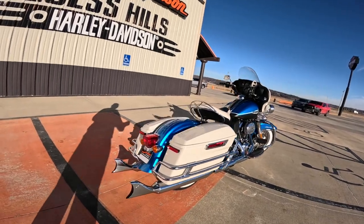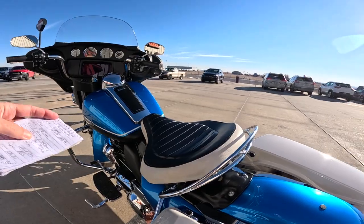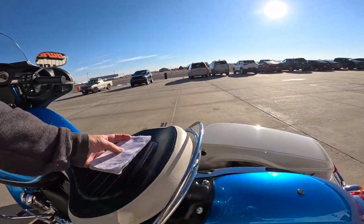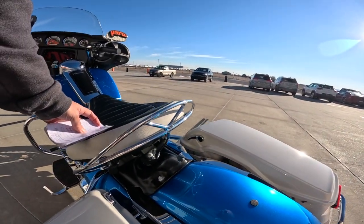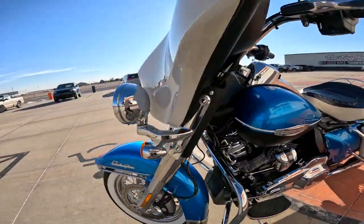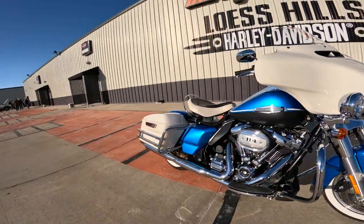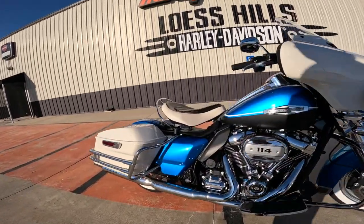Seat height on this thing is 29.6 inches. I believe that. That's pretty high for a Harley. For a normal motorcycle that's not, but for a Harley that's high. It's got that tall seat — that's 752 millimeters. I really like that seat.